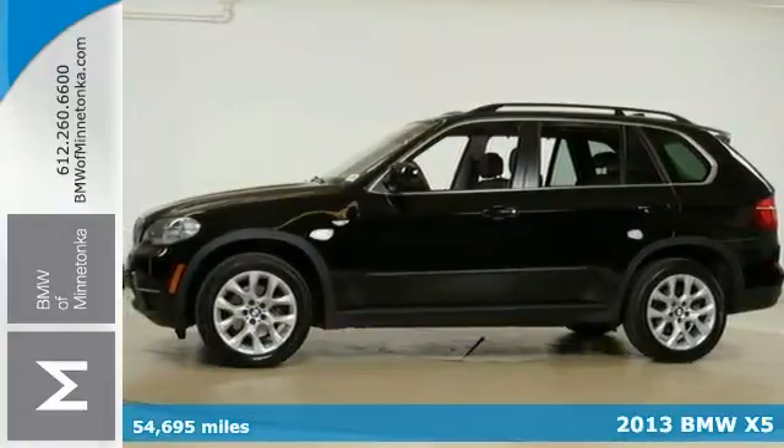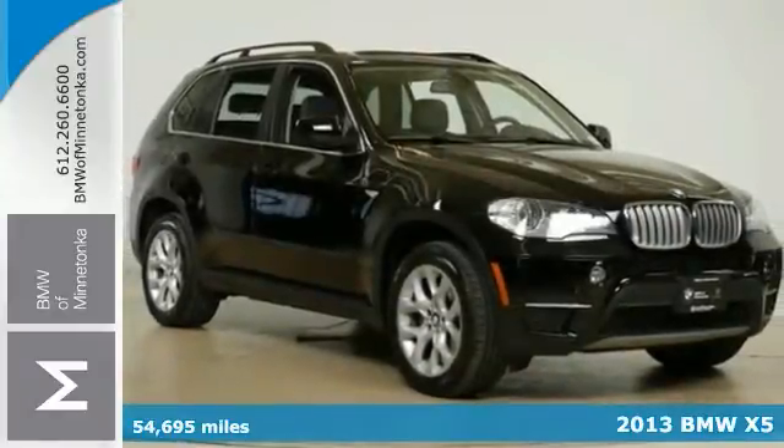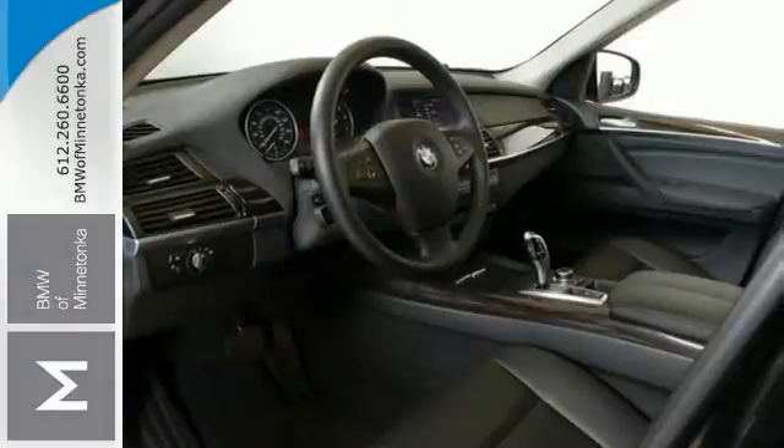It's a 2013 BMW X5 with less than 55,000 miles. This good-looking luxury SUV offers the cold weather package, convenience package, and all-wheel drive.